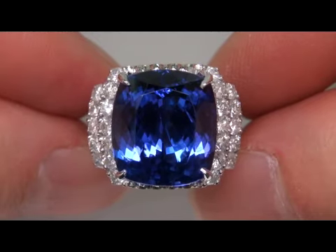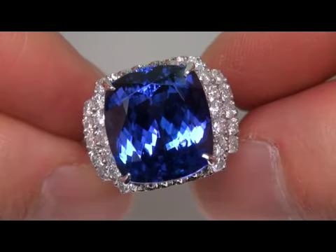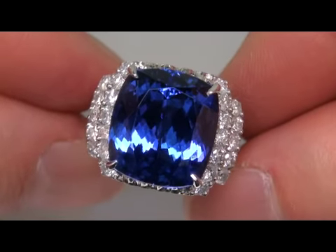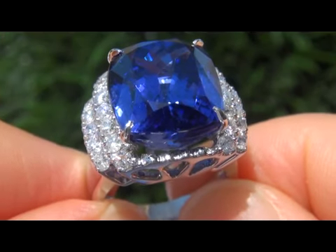Take a close look at the extraordinary gem and note the amazing vivid color and healthy glow. The top gem quality ring is certified authentic with a natural tanzanite and sparkling accent diamonds.